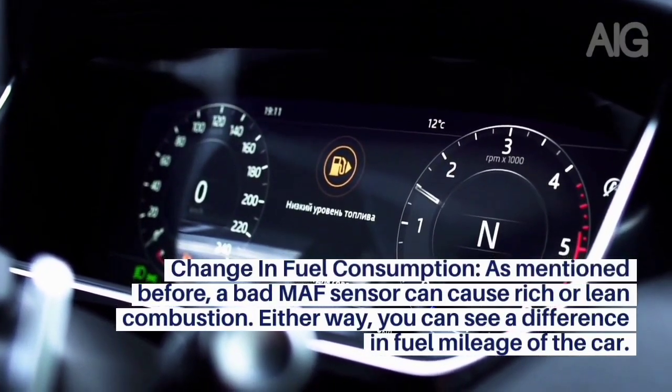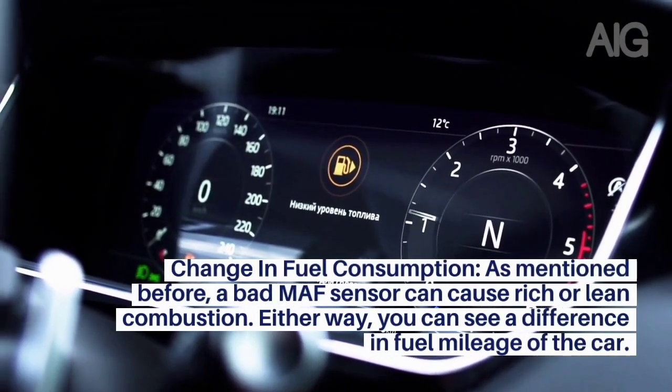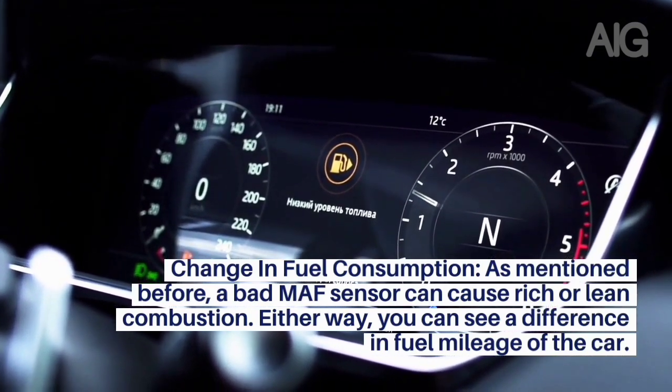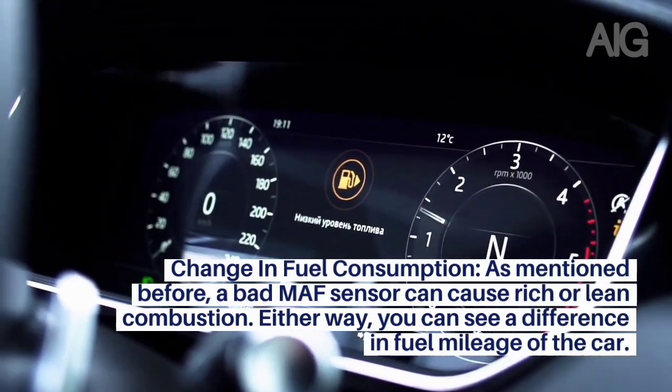Symptom 7: Change in Fuel Consumption. As mentioned before, a bad MAF sensor can cause rich or lean combustion. Either way, you can see a noticeable difference in the fuel mileage of the car.